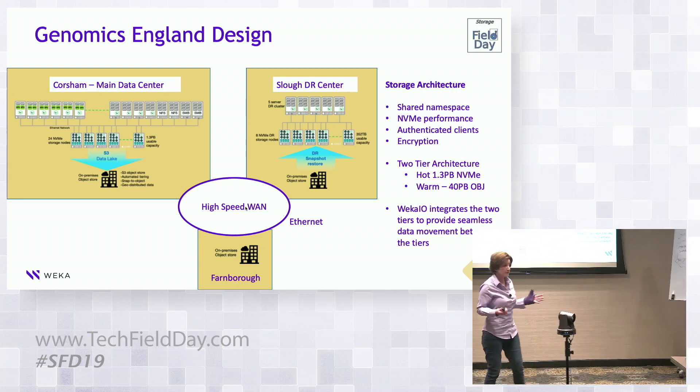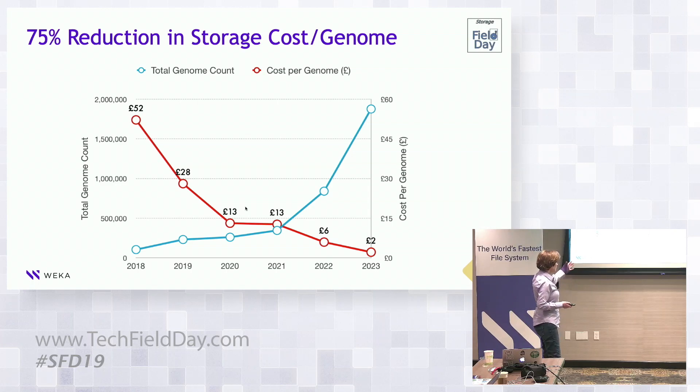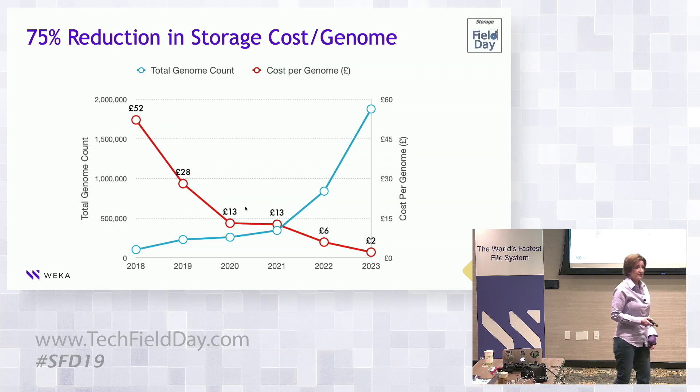This shows how their cost dynamics changed. In 2018 on their legacy NAS — a dedicated appliance-based system — the cost was £52 per genome. Today in 2020 they're at £13 per genome, and their expectation by 2023 is down to £2 per genome. They've already achieved a 75% reduction and are looking at close to a 90% reduction in cost per genome.